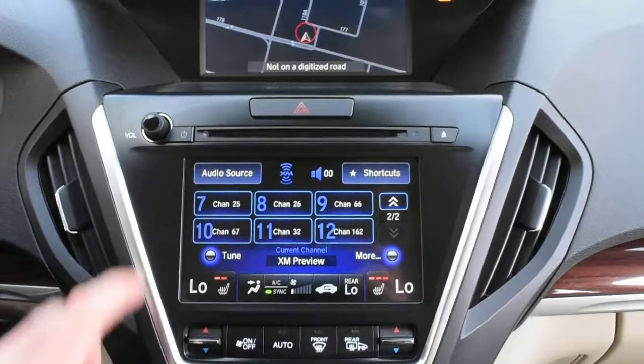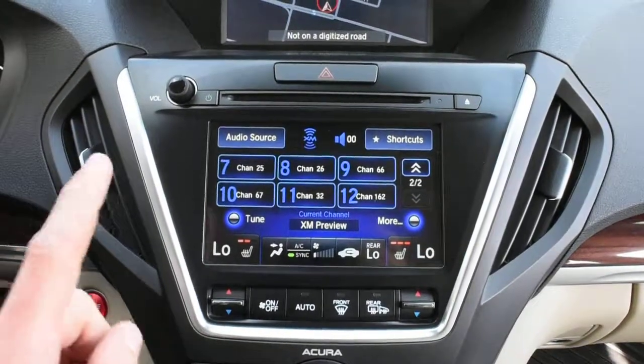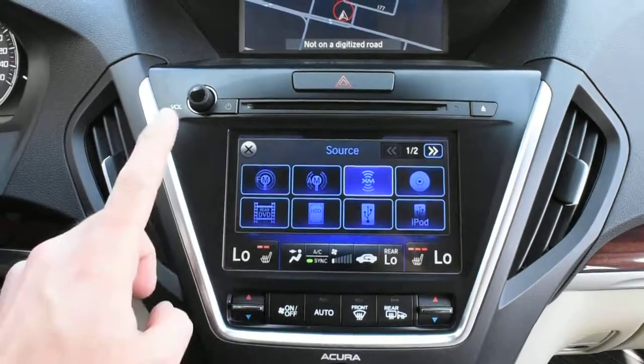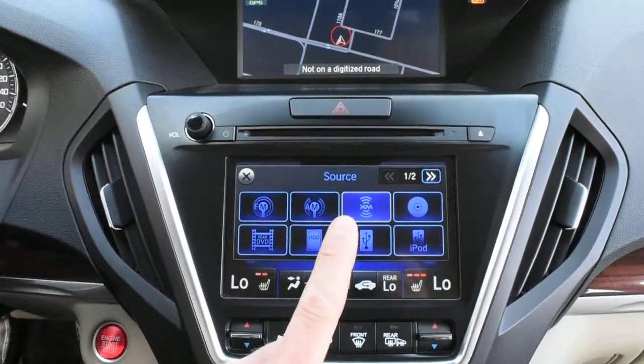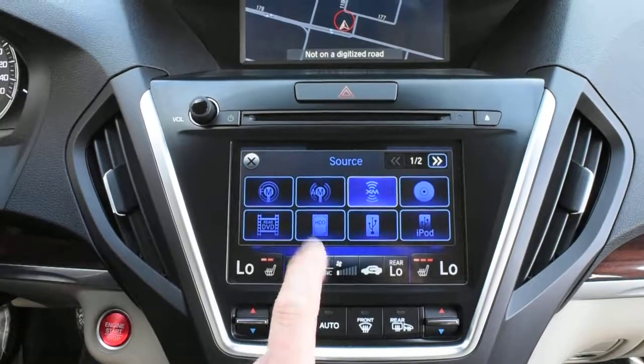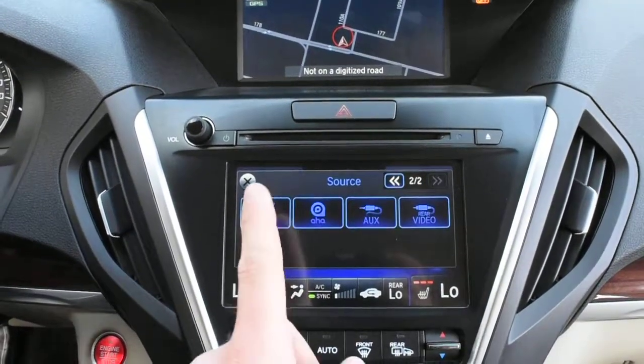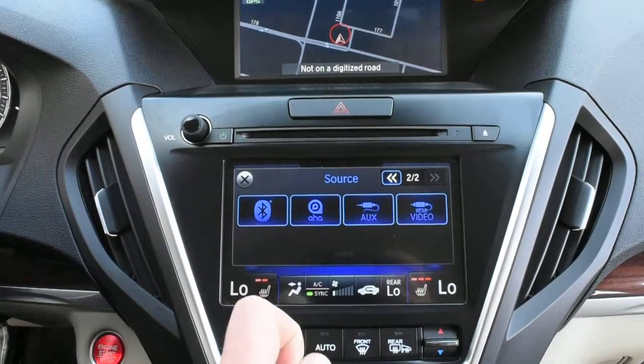Below for your touchscreen, you do have an 11-speaker ELS surround audio system. It offers several nice features including XM radio, DVD, hard disk drive for media storage, and Bluetooth audio streaming for wireless devices.